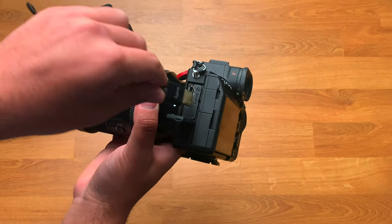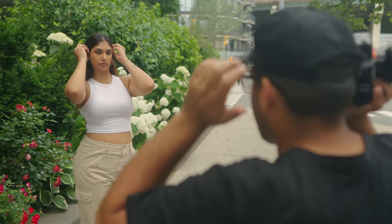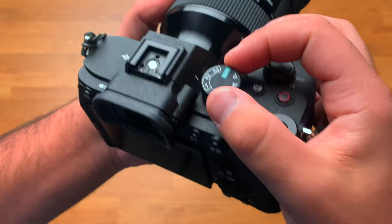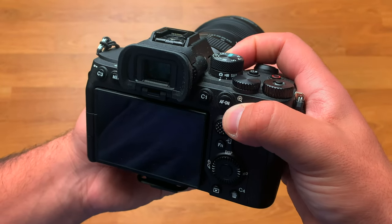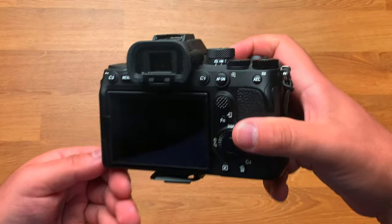The A74 also has a bigger viewfinder with better resolution, extremely fast auto focusing even without AI pose estimation, a much bigger body which is more comfortable in hand, and a button layout I prefer. The A74 also has a joystick to move your auto focusing point, which I really like.